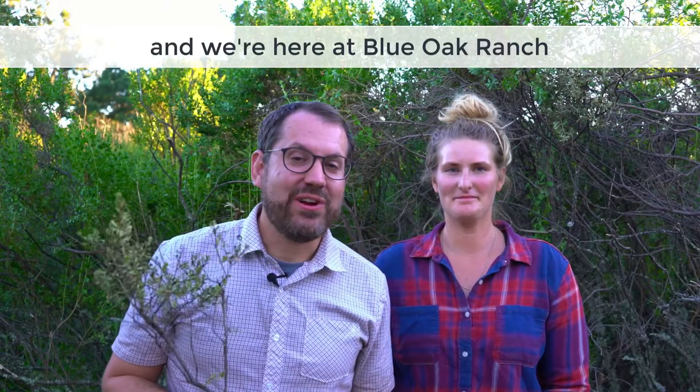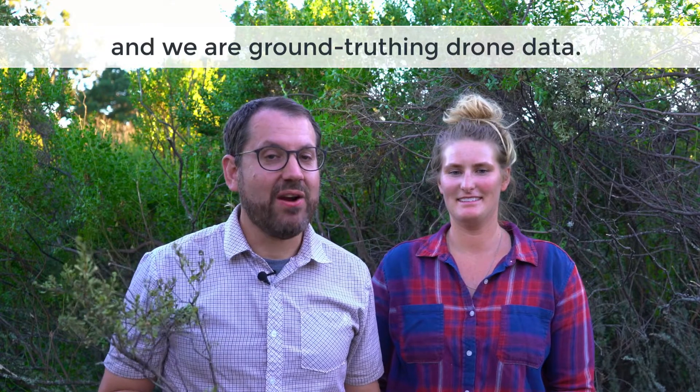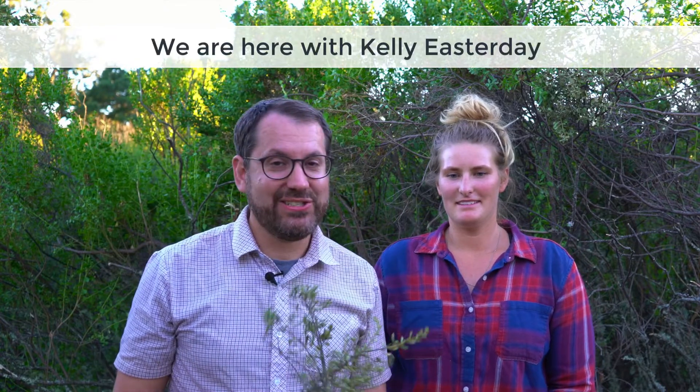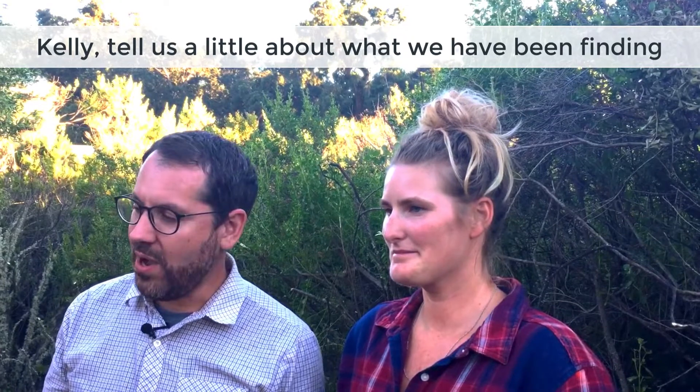Hey, it's Greg with Scholar Farms and we're here at Blue Oak Ranch in the hills above San Jose. We are ground truthing drone data — matching the imagery to the plants on the ground to talk about water. We're here with Kelly Easterday, the postdoc on the project. Kelly, tell us a little bit about what we've been finding.